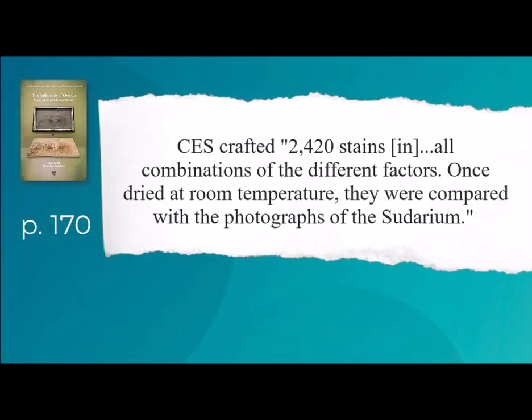They crafted 2,420 stains in all combinations of different factors. Once dried at room temperature, they compared with photographs of the Sudarium. Here are their general findings.